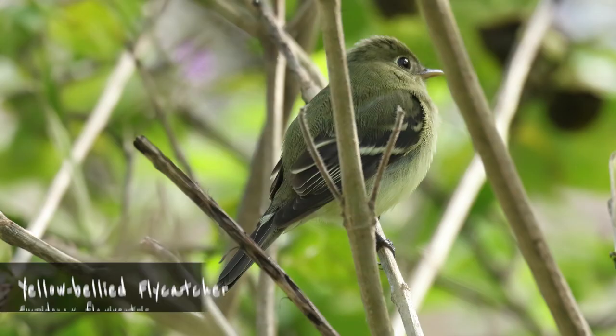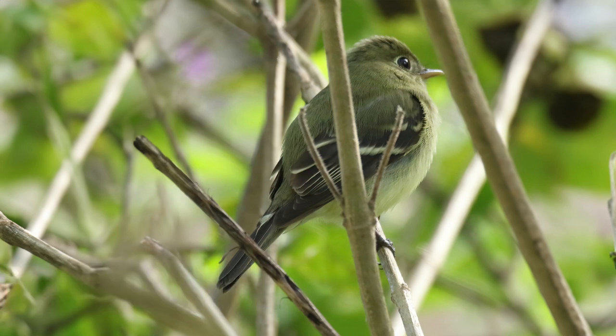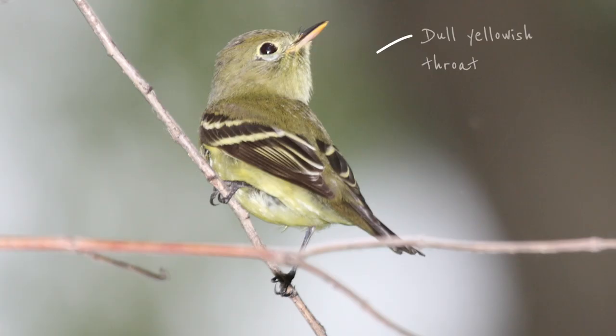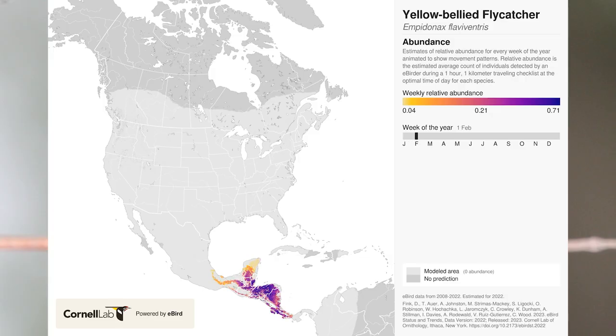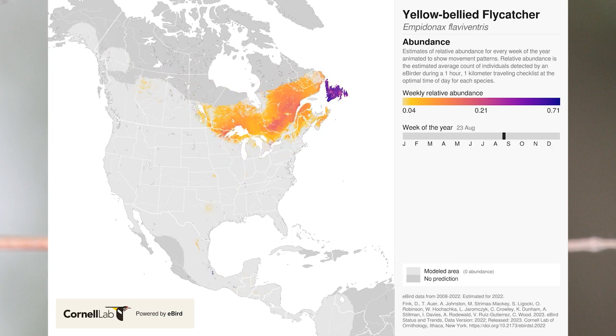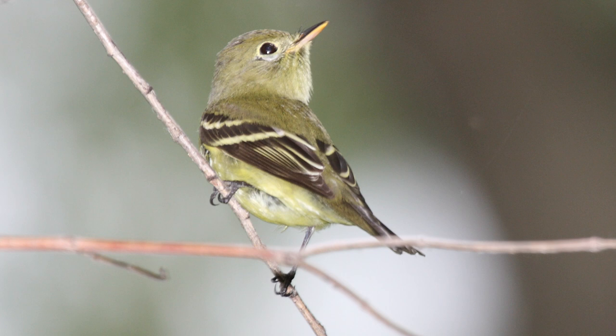The yellow-bellied flycatcher is only slightly larger, but also significantly easier to identify — although easier is a relative term with Empidonax. Its overall coloration is more olive than the others, and it has a dull yellowish throat. Its eye ring is even and circular. Like the least flycatcher, it's a winter visitor that comes to Costa Rica from late August to late May. The yellow-bellied flycatcher often whistles a rising call.